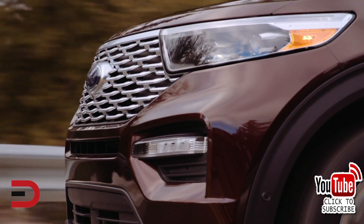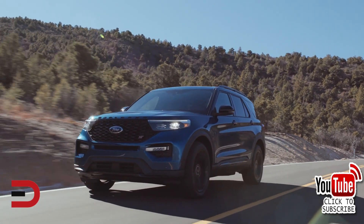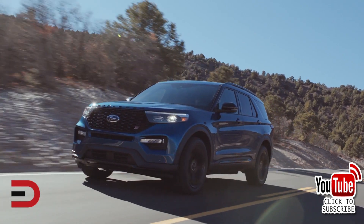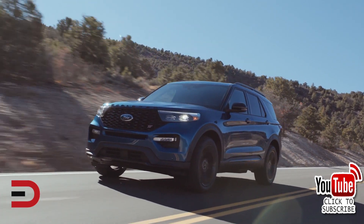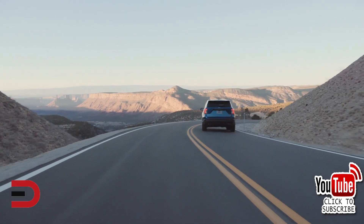The 2020 will have four trim levels: the base, XLT, Limited, and Platinum. Dimensions-wise, the wheelbase of the new Explorer is 119.1 inches. The overall length is 198.8 inches, including side mirrors. It measures 89.3 inches wide.